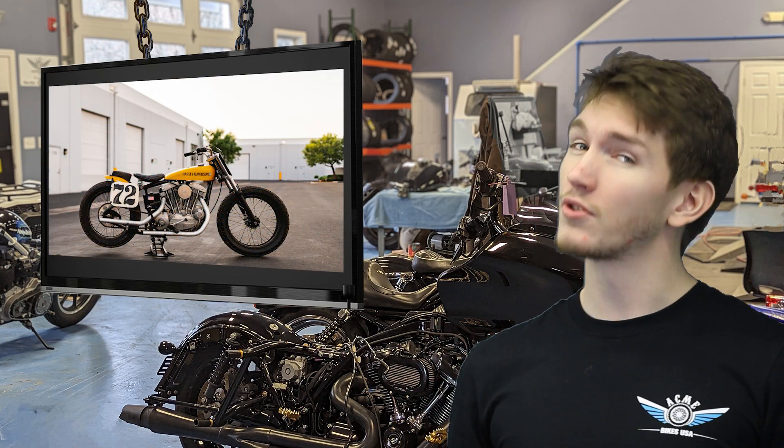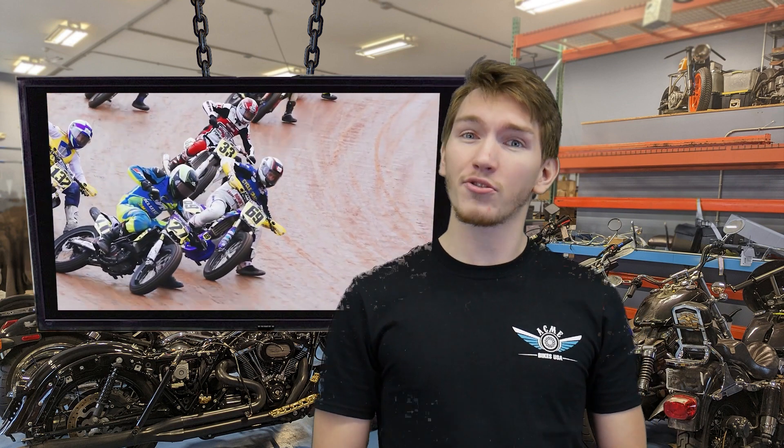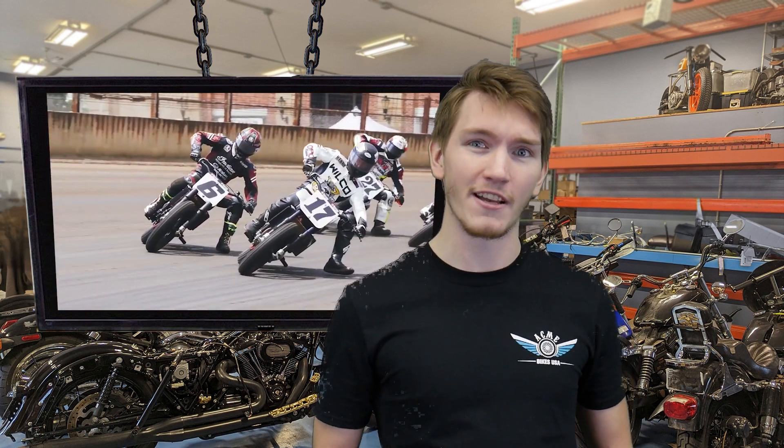These motorcycles are fast! One unique aspect of Flat Track Racing is that motorcyclists don't have a front brake in this sport. It adds an extreme sense of control and precision, also adding to the challenge of Flat Track Racing.